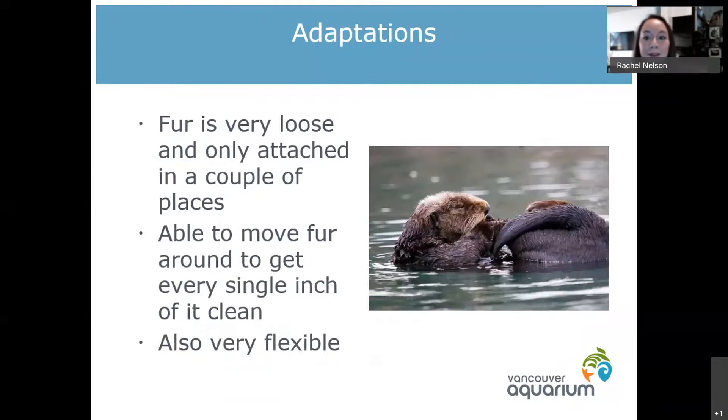Because that fur is so important, sea otters have some pretty cool adaptations. Their fur is very loose — it's only attached in a couple of places — so it's like a big sweater. Sea otters can actually grab their fur from their back and move it to their front to make sure it's properly clean. They're also very flexible, so you can see them roll up into a tiny ball to properly clean their tail and flippers.